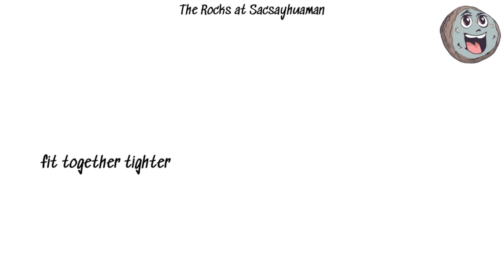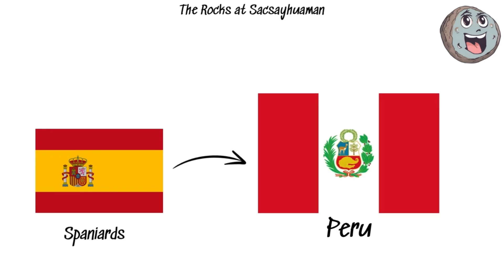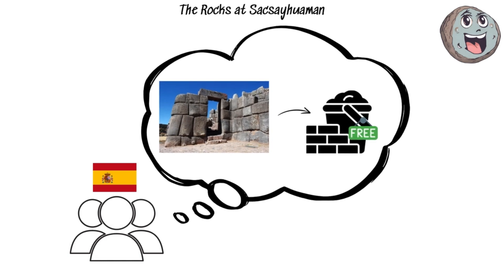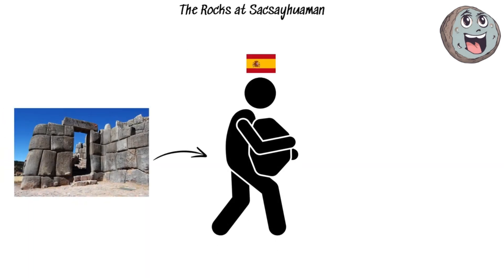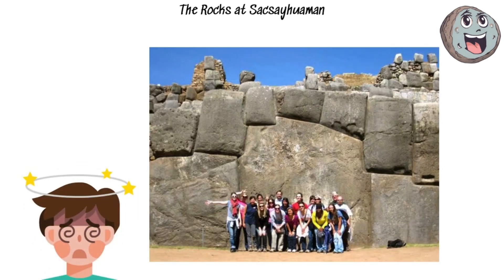The walls are so perfectly put together that you can't even slide a piece of paper between the stones. When the Spaniards arrived in Peru, they saw Sacsayhuaman as a free quarry for building materials. They started taking it apart, stone by stone, to build their own buildings in Cusco. It's a miracle there's anything left to see, but what remains is enough to blow your mind.